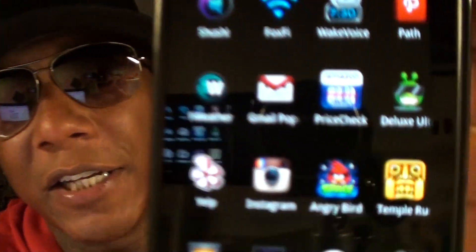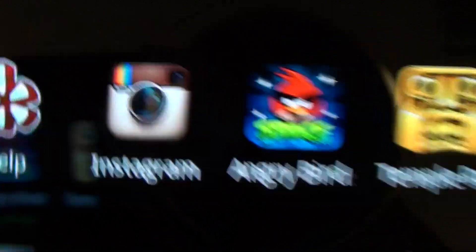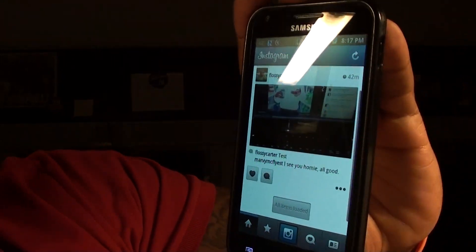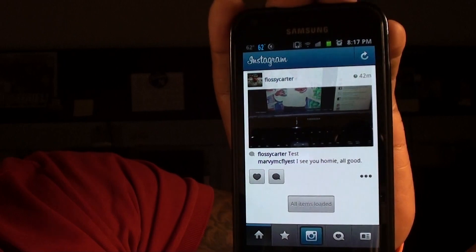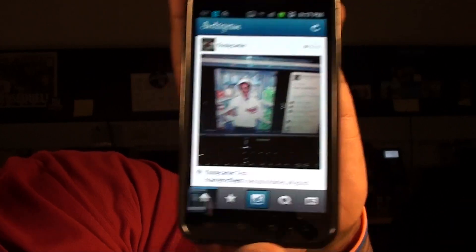Next, something that just dropped today — Instagram. A lot of people were asking how I had Instagram before — I was doing the beta test. Now they've finally released the full version for Android. Instagram is definitely hot. It's basically a picture social networking site, just like Pick Please which we reviewed in an earlier app video. Now all your boys with iPhones can't say Android doesn't have Instagram anymore. You can upload to Facebook, add friends, share pictures, and follow celebrities. Personally I like Pick Please better, but we'll see how Instagram pans out. Add me — Flossie Carter.